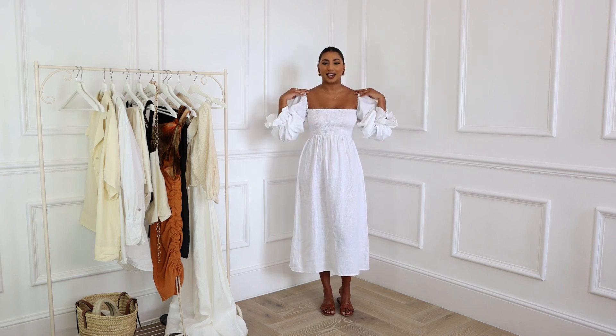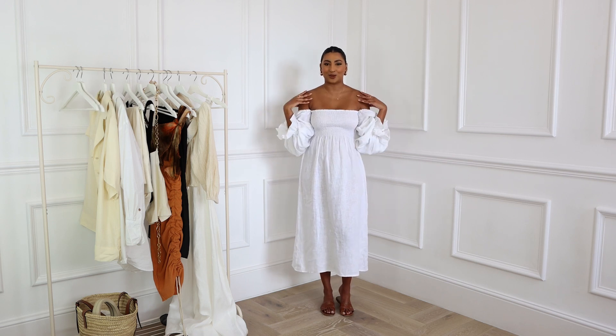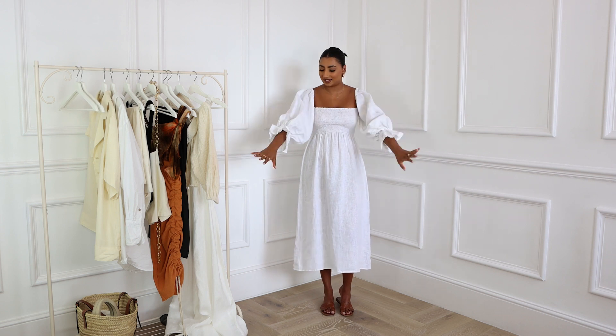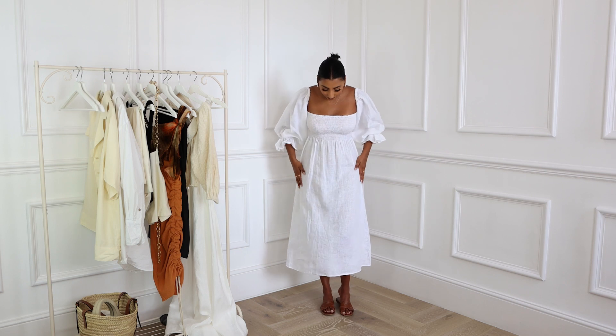I love that you can wear them on the shoulders or off the shoulder depending on what you're feeling. In summer I hate my shoulders getting burnt, so sometimes I just pop the sleeves up for some protection and it creates a gorgeous puff sleeve effect. I've worn them every single day on holiday and I know I'll keep wearing them year after year. A white dress is a must — if you don't have one, invest in a good quality one.